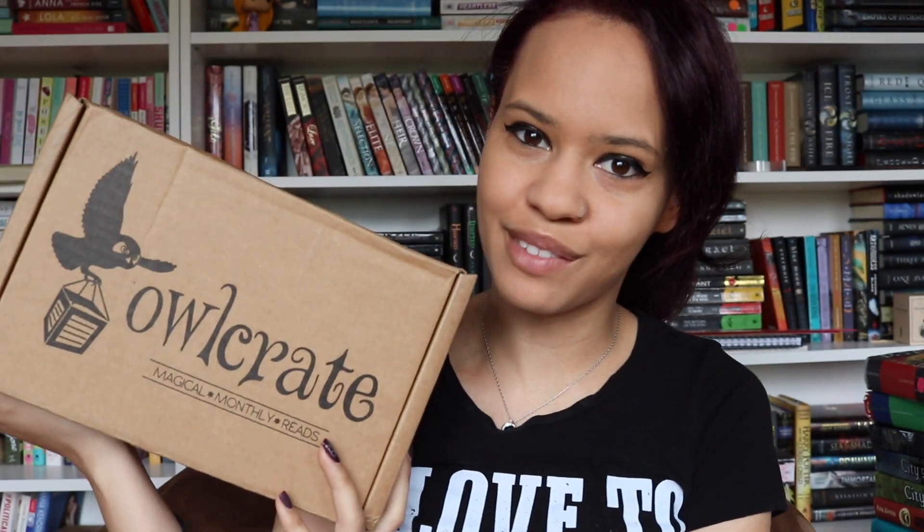Hey guys, it's Zoe. Today I'm going to be doing a very late April Owlcrate unboxing. Before I get into that though, the language from the last video was Icelandic. I think most of you got that one right, and somehow my pronunciation was pretty okay. I don't know how, but yay — somehow I managed to not totally butcher it.